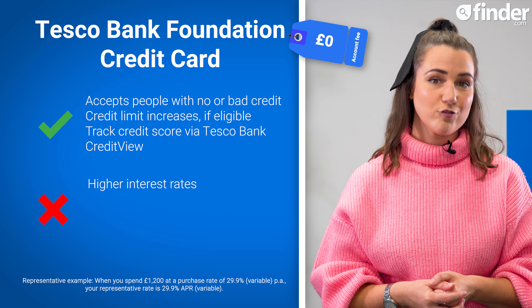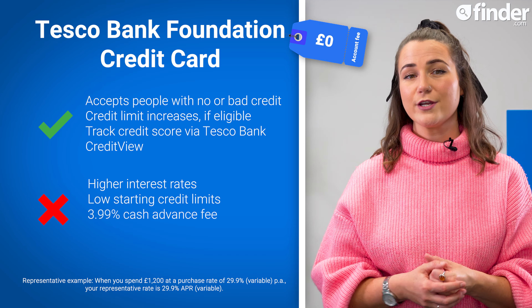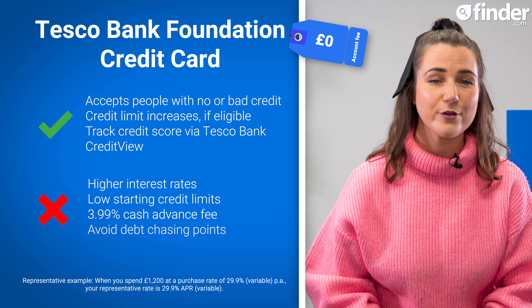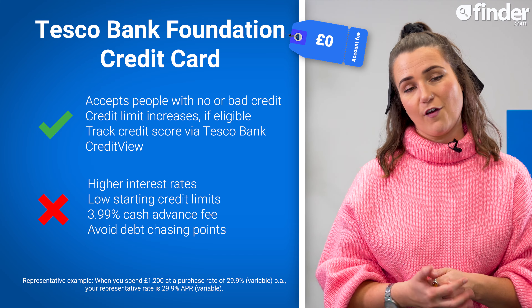This card has no account fee, but does come with higher interest rates that typically come with credit builder cards, low starting credit limits, and a 3.99% cash advance fee, which includes gambling transactions. You can also earn Clubcard points on this card, but be mindful not to start racking up extra debt just to take advantage of this perk.